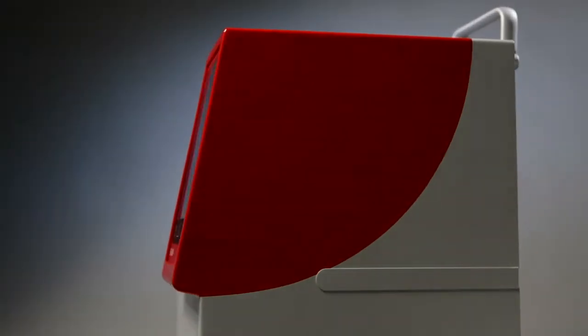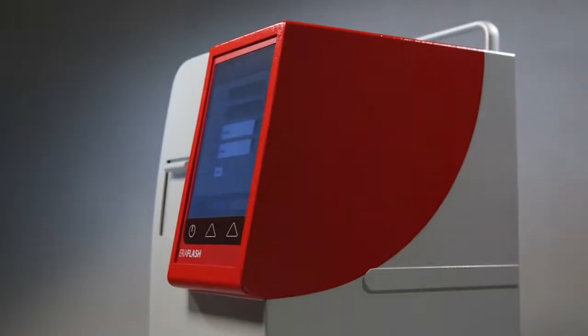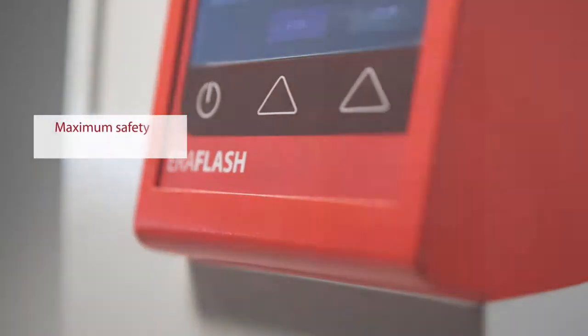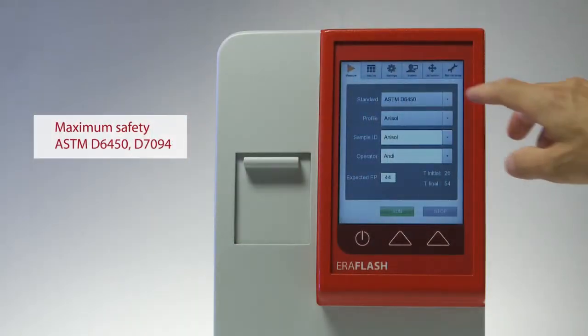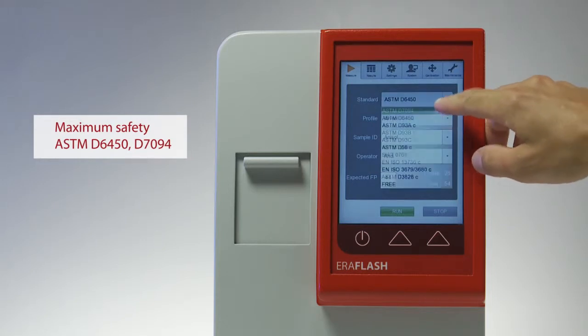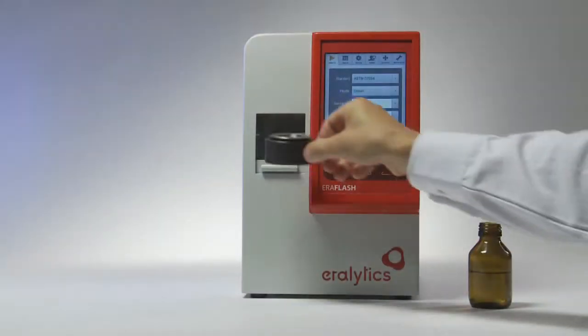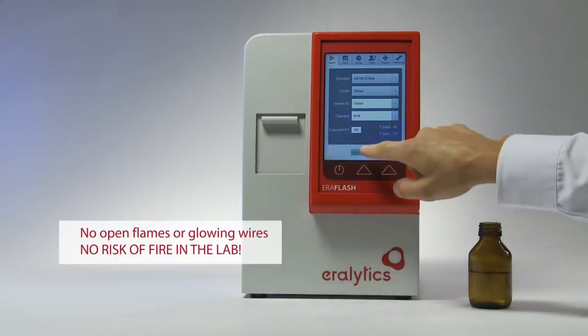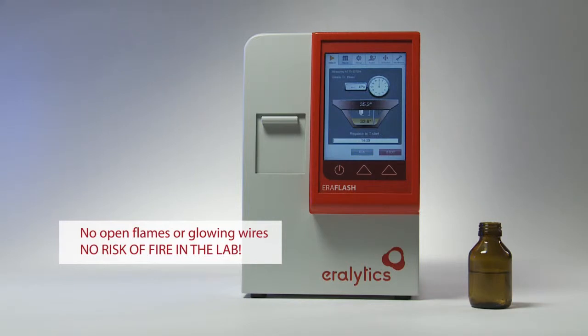Aeroflash operates in full compliance with the safest continuously closed-cup flashpoint methods, ASTM D6450 and D7094. The measuring chamber remains closed at all times during measurement, with no open flames or glowing wires at all.